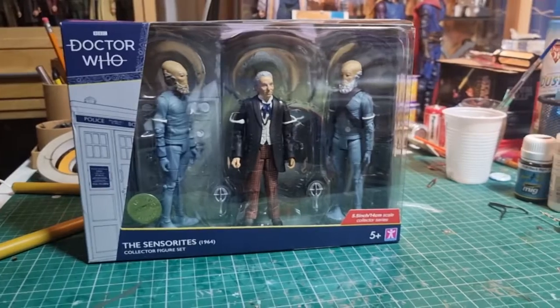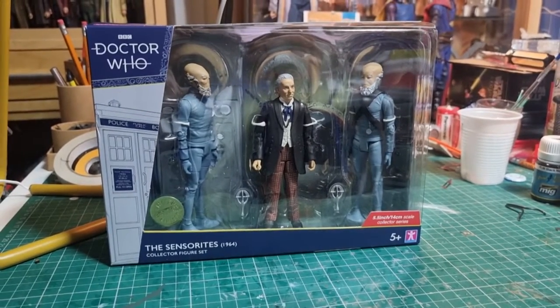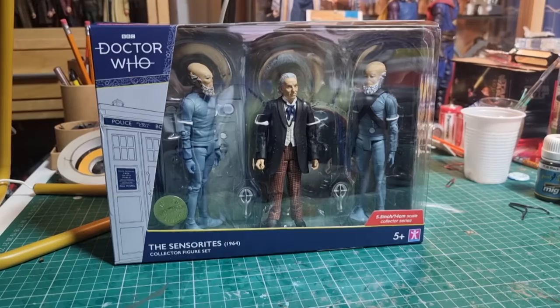B&M has released four new sets. There's this one, there's a Sensorite set with Ian Chesterton and two Sensorites, which they didn't have out.